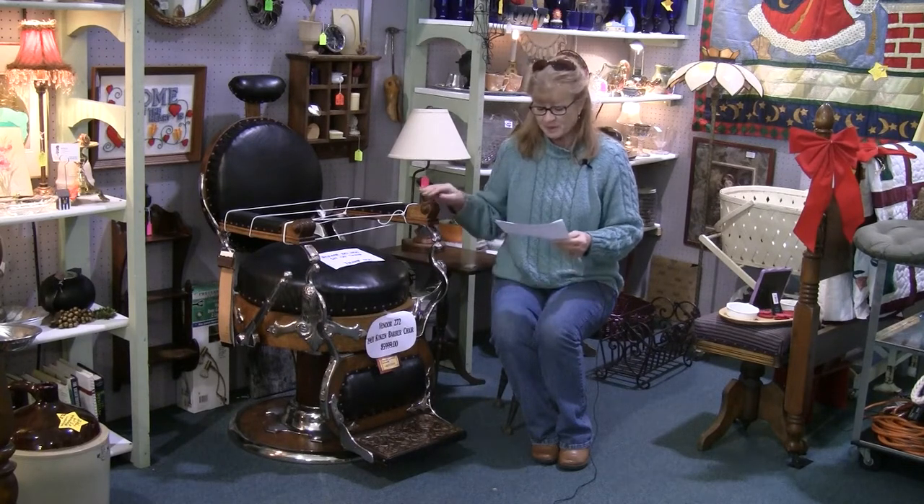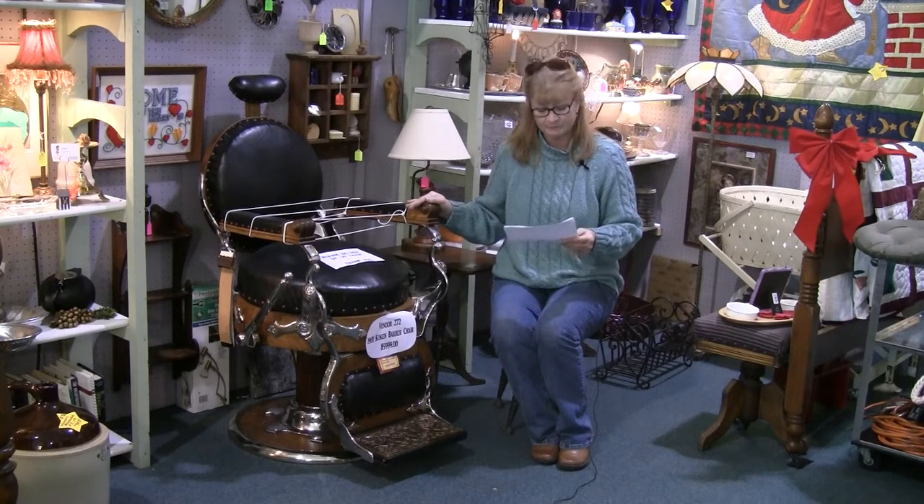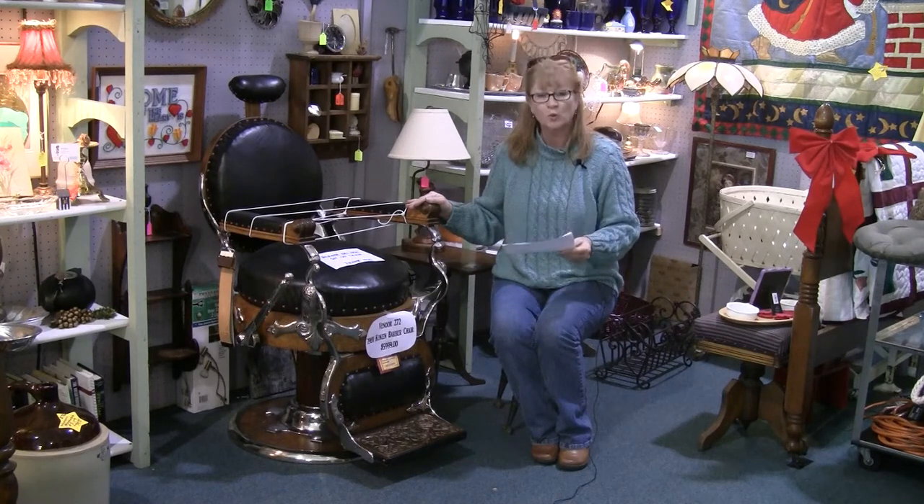Hi, this is Carrie and we're here at the Des Moines Brass Armadillo reviewing items that you'll find at iantique.com. This barber chair is listing number 3463, described as a 1901 Koken barber chair.